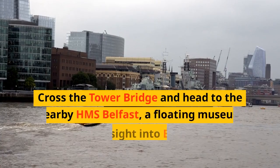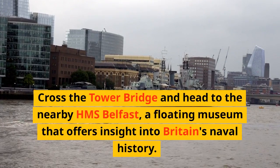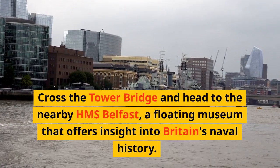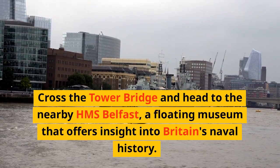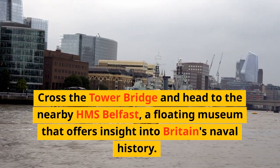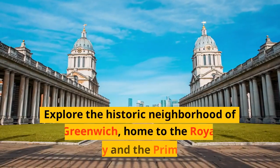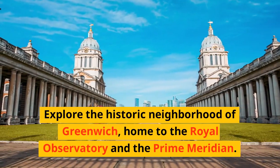Cross Tower Bridge and head to the nearby HMS Belfast, a floating museum that offers insight into Britain's naval history. Then explore the historic neighborhood of Greenwich, home to the Royal Observatory and the Prime Meridian.